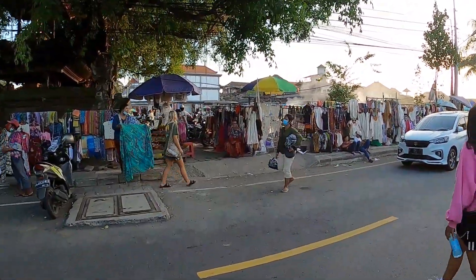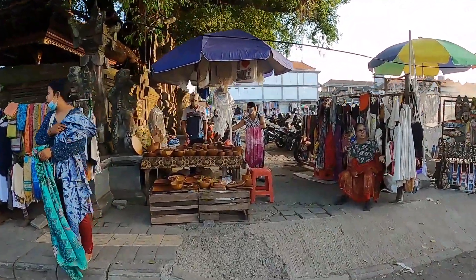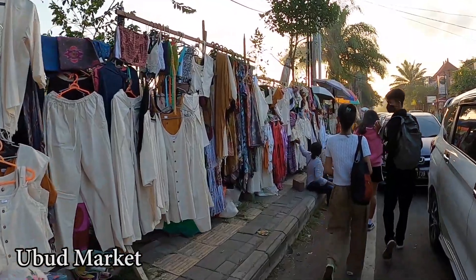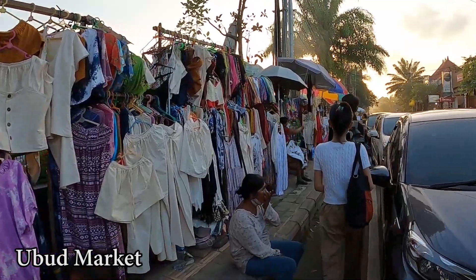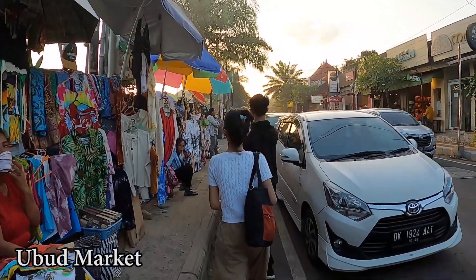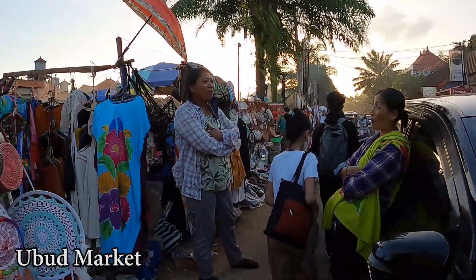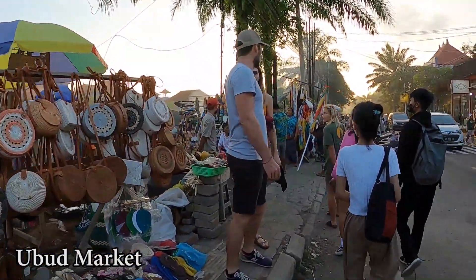Let's have a closer look at how the Ubud Market is now. As you can see, they have a lot of nice stuff here — good carving, dreamcatchers, dresses, trousers, batiks and etc. So if you're passing by in this area and you like something, you can ask them the price and do some bargaining — giving them a sale or two. I think it will make them happy, considering the situation now. It's better but not fully back from COVID-19 of course.